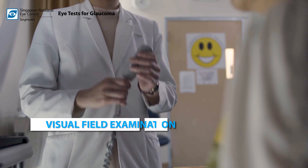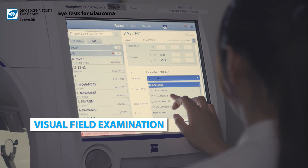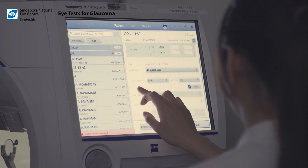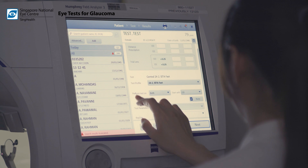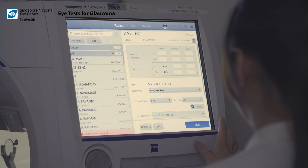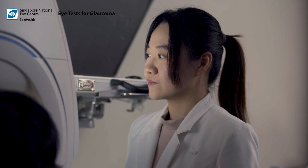The visual field examination measures a person's entire scope of vision — that is, the central and peripheral or side vision. It is frequently used to detect any signs of damage to the optic nerve due to glaucoma. The test takes about 10 minutes to complete for each eye.